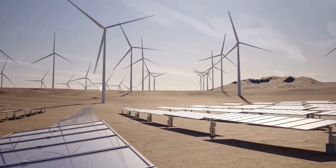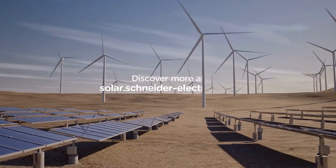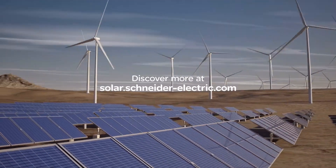Whatever the application, wherever in the world, we will be there to support you with your energy storage needs. Discover more at solar.schneider-electric.com.